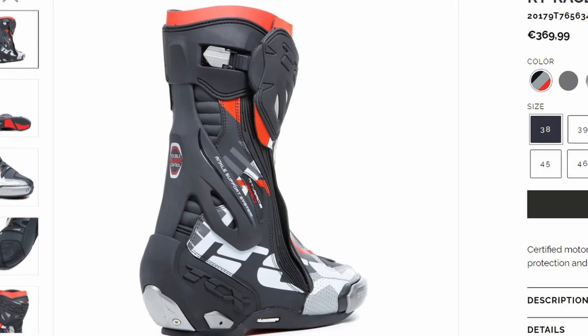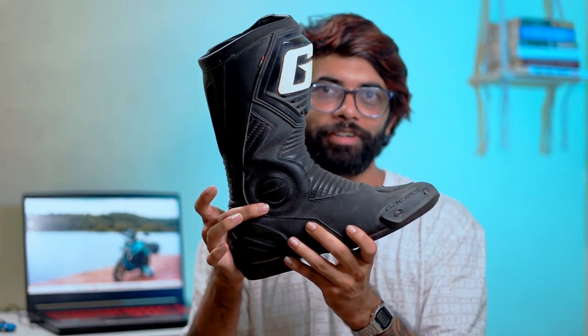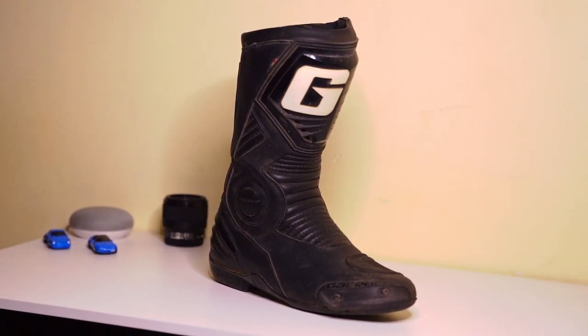The race boots, which are the safest riding boots you can buy, come with a hyperflexion prevention system — it's like a hinge that protects your feet from bending the wrong way in case of a crash, protecting your feet and ankle from breaking. And even though this sport touring boot does not have that feature, it is still quite resistant to bending the other way.